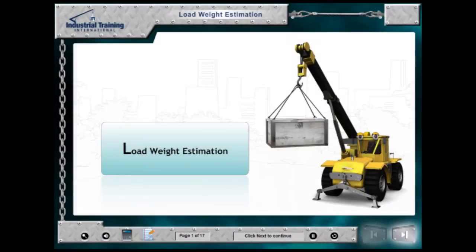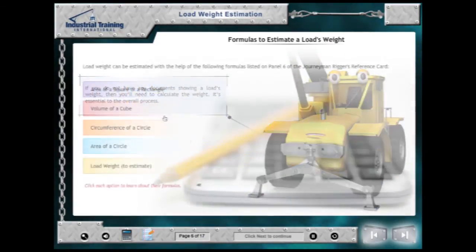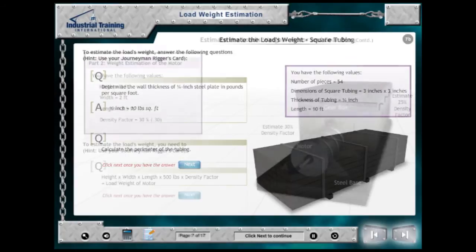The Load Weight Estimation Module identifies the importance of estimating weight prior to lifting, as well as how to do so using simple formulas. Students are taken through the theory of load weight estimation before giving several calculations a try.